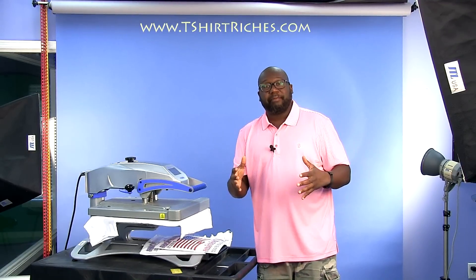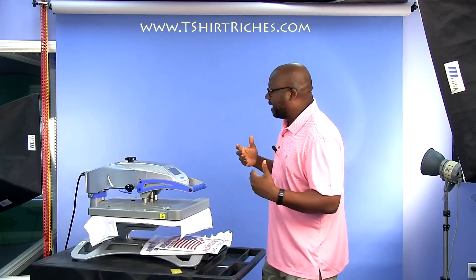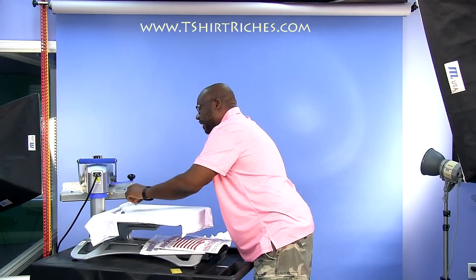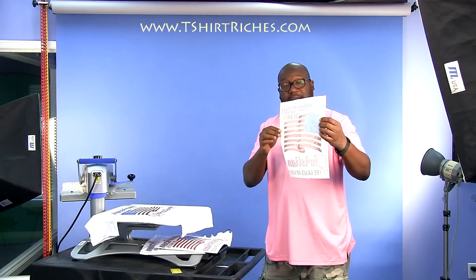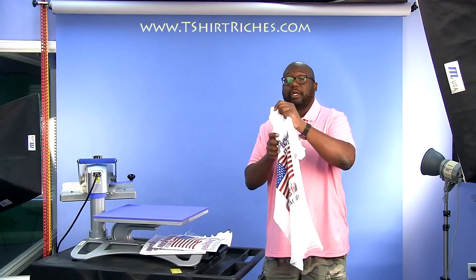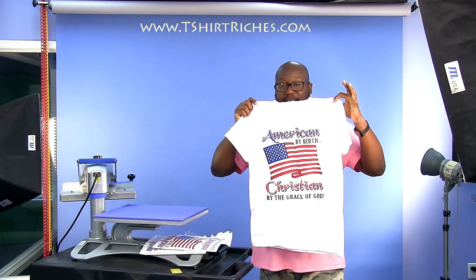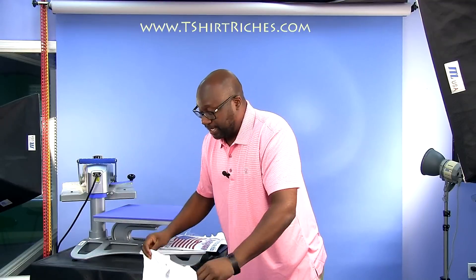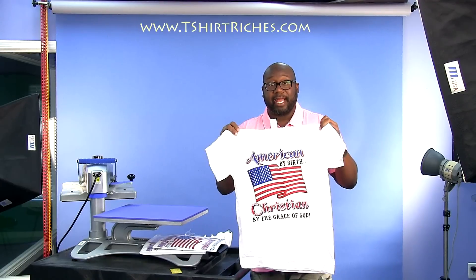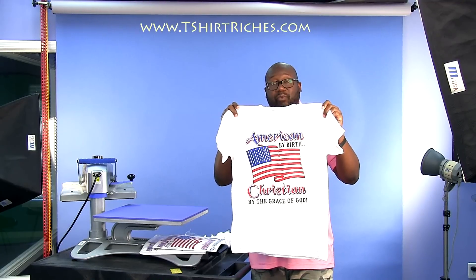Almost 20 years later, this same design is still selling. So if you have some ideas — and in this case, this isn't even our own idea, it's somebody else's — with screen printed transfers, the inks come off the release paper and transfer onto the shirt. Somebody ordered 10 of these and we're going to ship them out. I just want to show you the simplicity of this design — it's a flag with a couple of words on it.